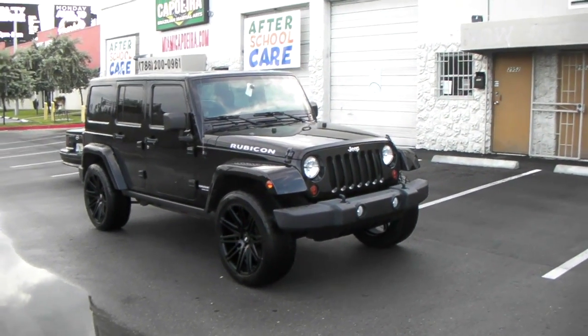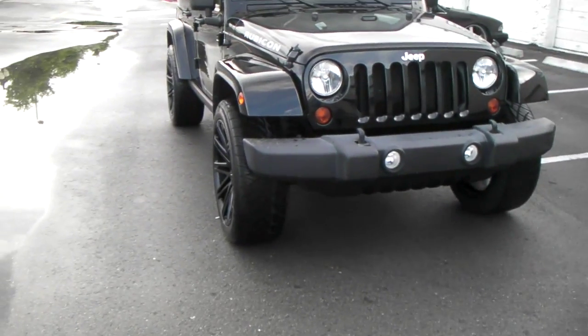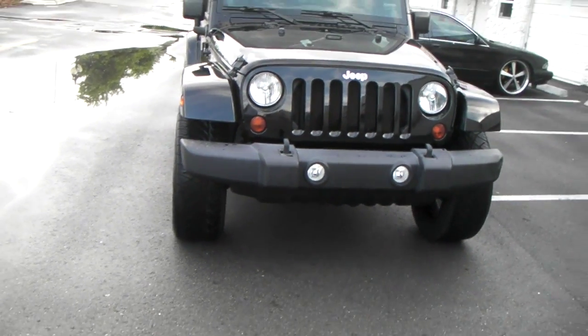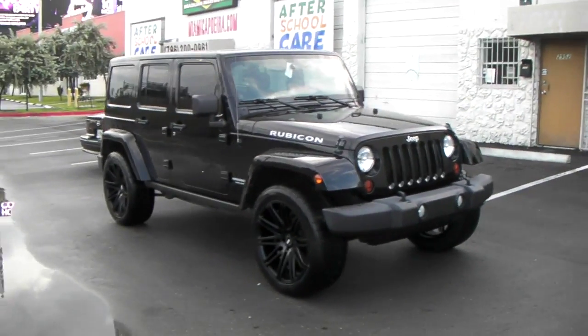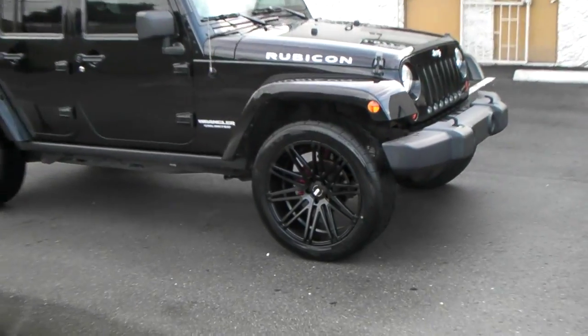Right now you're looking at a 2013 Jeep Wrangler Rubicon. Got some XO Milan wheels on there, 22 by 10 and a half all the way around. Plus 15 or plus 20 offset — I'm not sure on that, but you can call us and we'll verify that for you. 22 by 10 and a half with a 305.